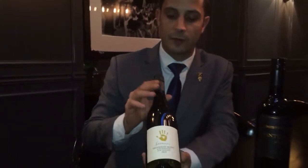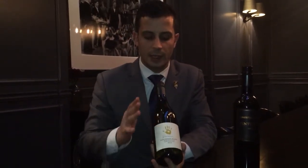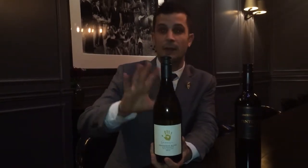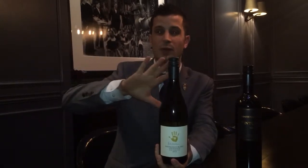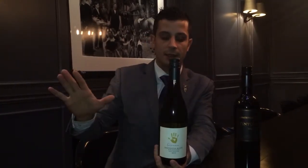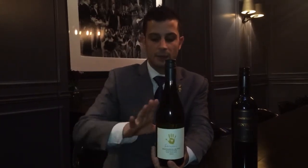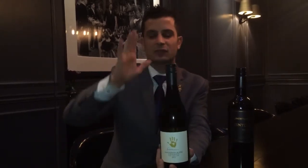Everyone knows this kind of wine. First, we have the Sauvignon Blanc from New Zealand — classic Sauvignon Blanc. This one is from Marlborough in New Zealand. Marlborough is located in the south of the North Island, and it's one of the best areas in the world to grow Sauvignon Blanc because the climate is perfect.